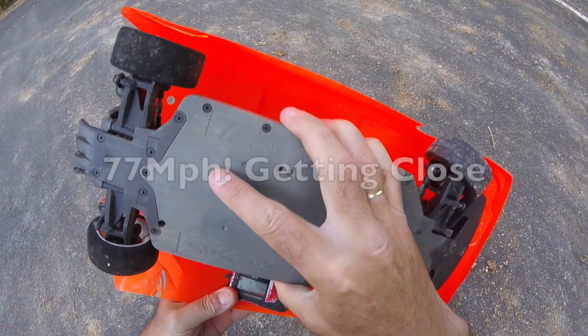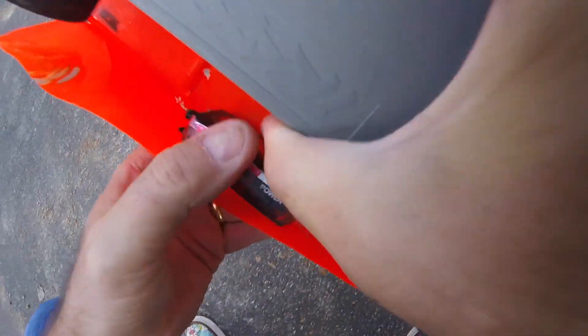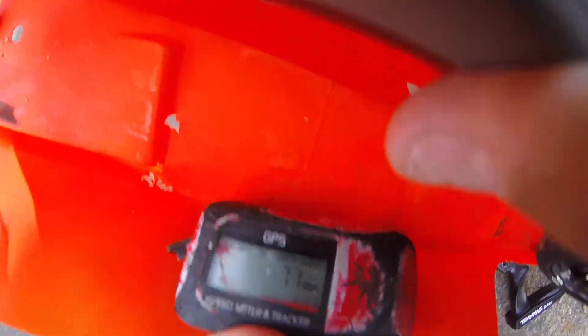See if we've got a bit of improvement — 77 miles an hour. Can we crack 80 today, I wonder? Hopefully you can see that on screen there — 77 miles an hour.